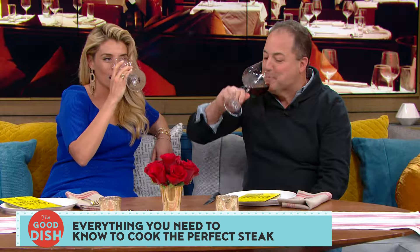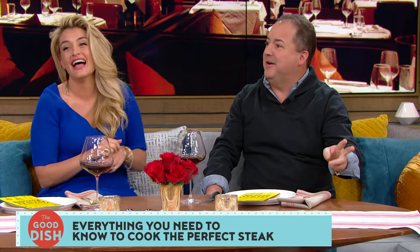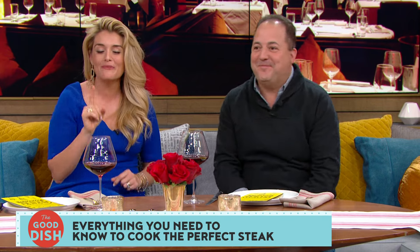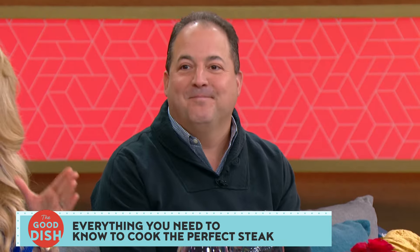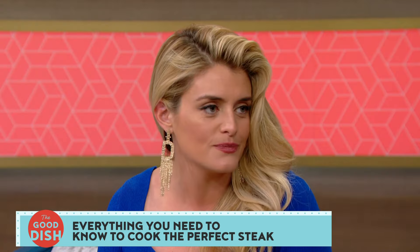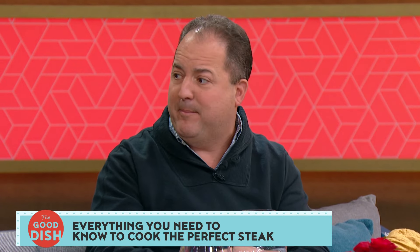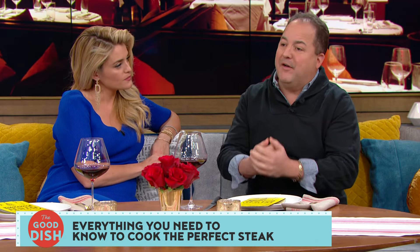What are the first mistakes home chefs make when trying to cook meat at home that just doesn't sing the way restaurants do? I'm just glad to finally be having dinner with you, Daphne. Most importantly, season your steak very aggressively with kosher salt and black pepper right off the bat. People don't understand how much salt meat really needs to bring out those natural flavors. And you have to cook with high temperatures.